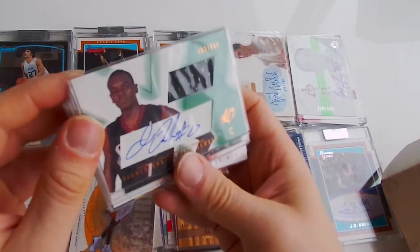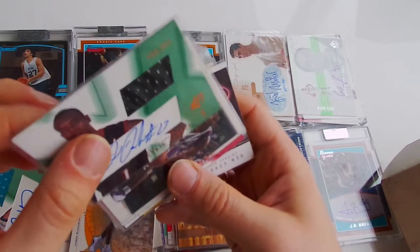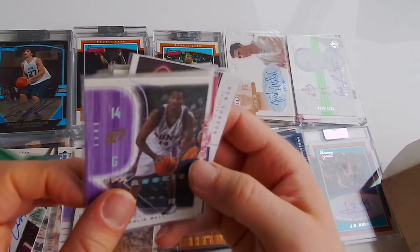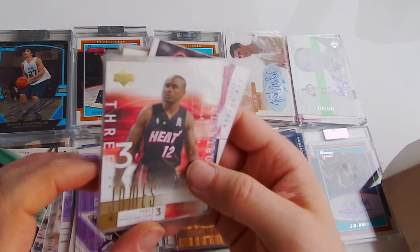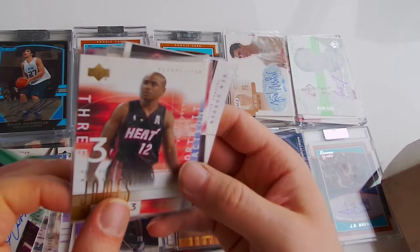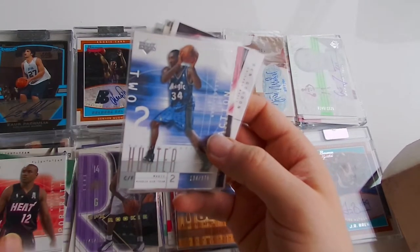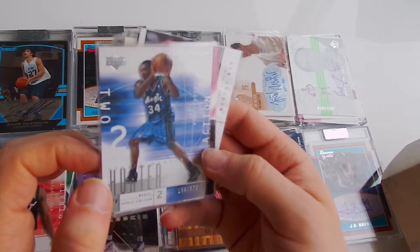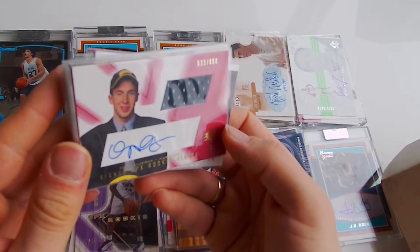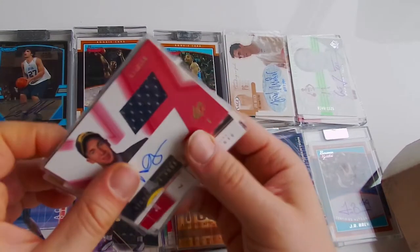Next one - Charlie Bell, rookie card. Mike James, out of 50 - 45 out of 50, red one. Steven Hunter, out of 375. Troy Murphy, signed jersey, out of 800, SPX.